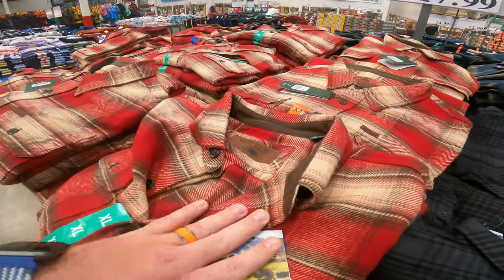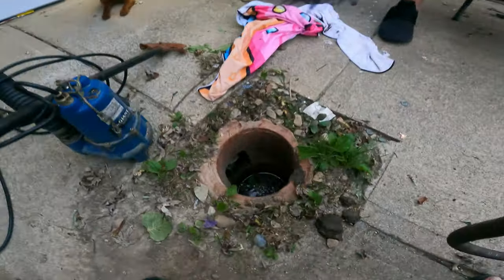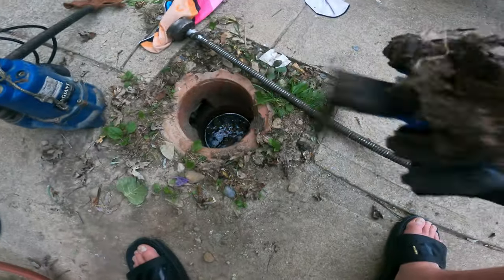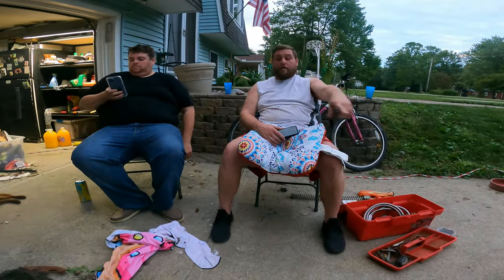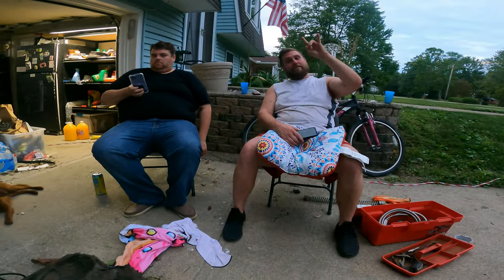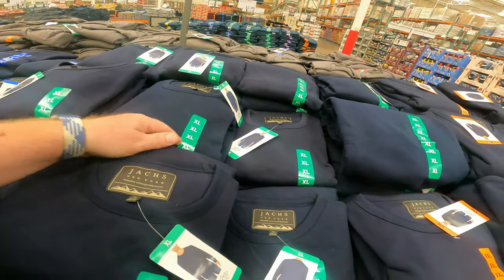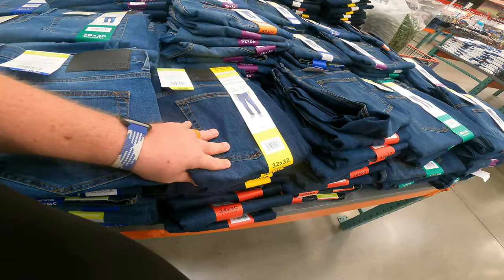Big Bear flannel — only $17.99. Men's crew sweatshirts, $12.99 right now. That feels nice. Men's jeans, only $16.99 by Eddie Bauer.